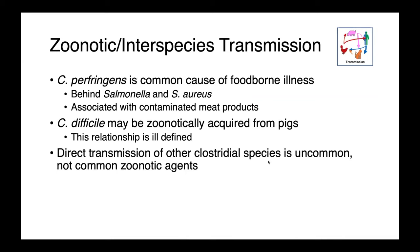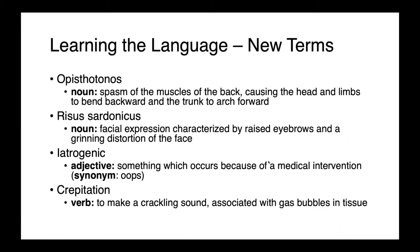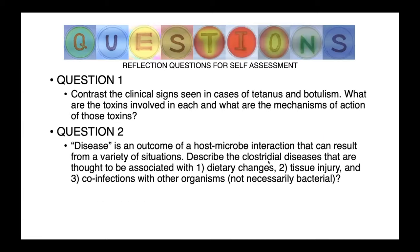As far as zoonotic and interspecies transmission goes, Clostridium perfringens is an important and common cause of foodborne illness — right behind Salmonella and Staph aureus — and it's primarily associated with contaminated meat products. Clostridioides difficile may be zoonotically acquired from pigs, but this relationship is really ill-defined and we need more research to know exactly which direction it's transmitting or how commonly this may occur. The direct transmission of other clostridial species is really quite uncommon, and these would generally not be considered important zoonotic agents.